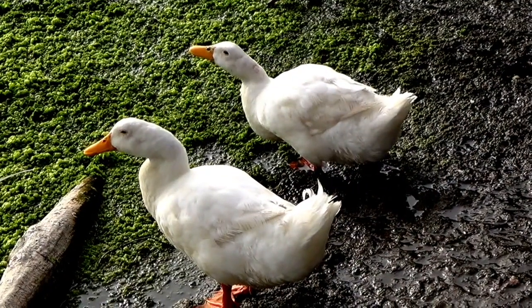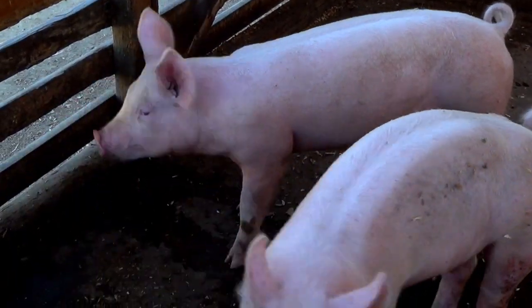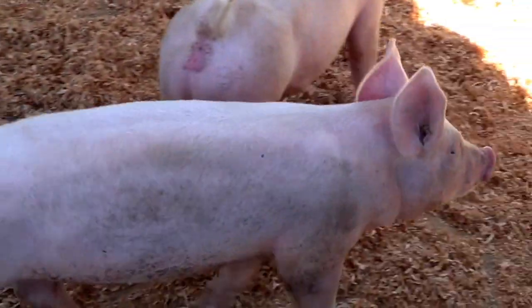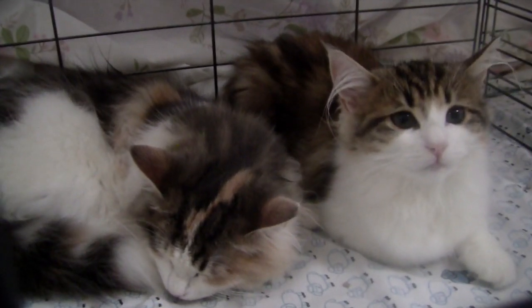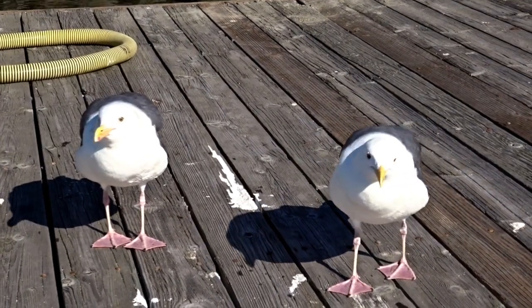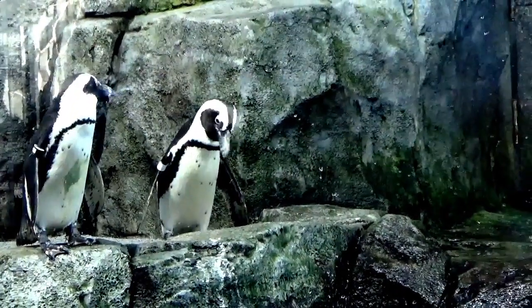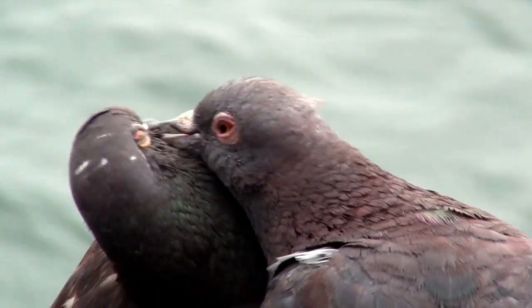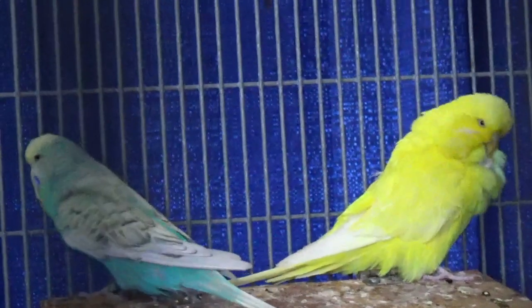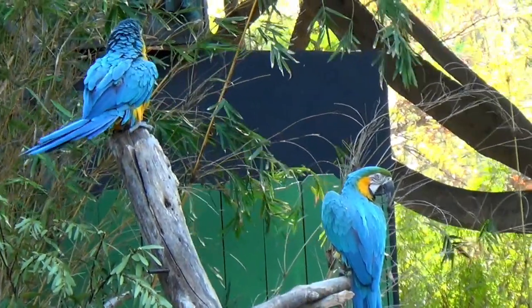Twenty-eight, thirty. Boys and girls, now I want you to see other animals in groups of twos. We will start with the number thirty-two and count all the way to fifty: thirty-two, thirty-four, thirty-six, thirty-eight, forty, forty-two, forty-four, forty-six, forty-eight, fifty.